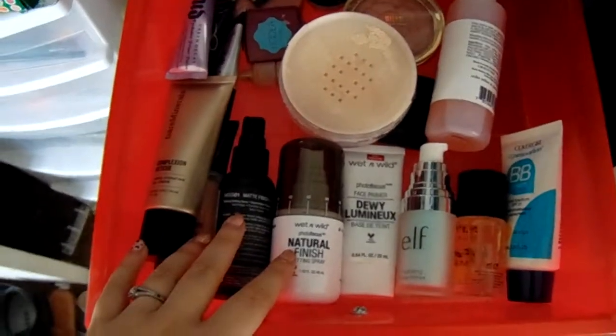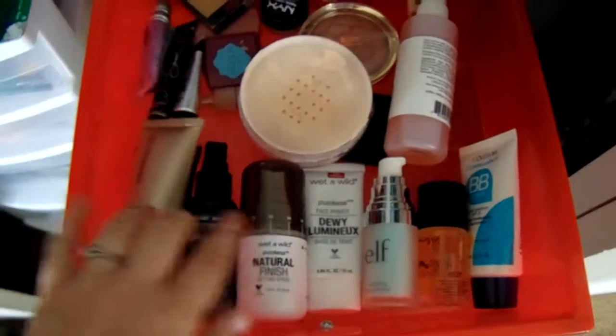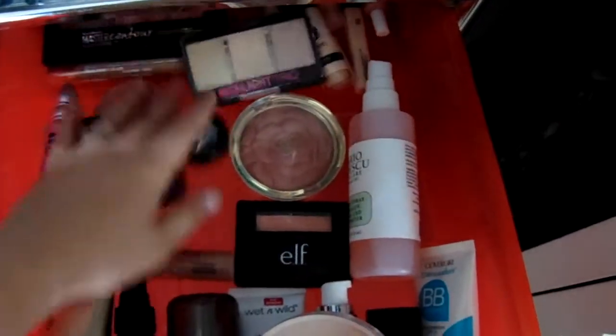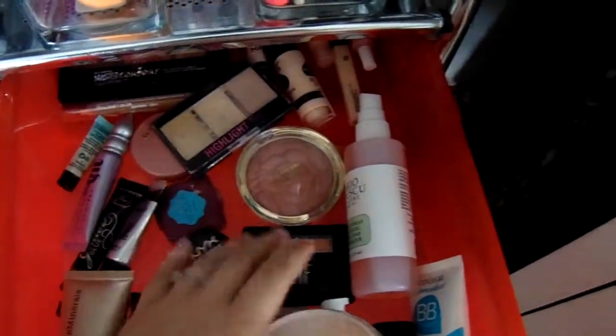The first drawer is all my face products. I have finishing sprays, foundations, primers, a BB cream, some more setting spray, some powder, blushes, bronzers, highlights, concealers, and eye primers — things like that in this drawer.